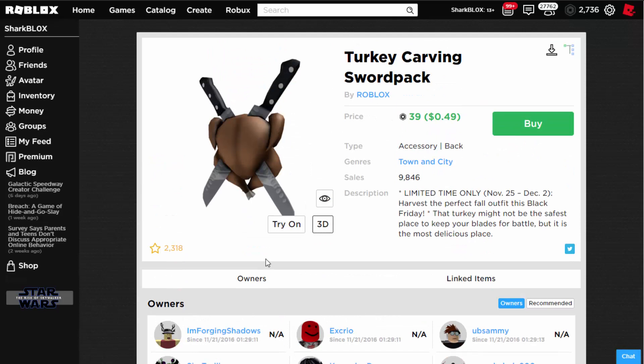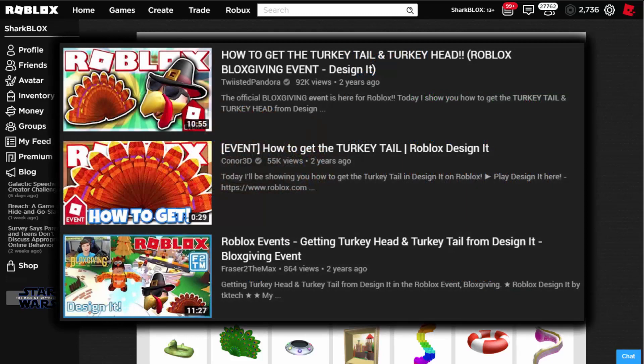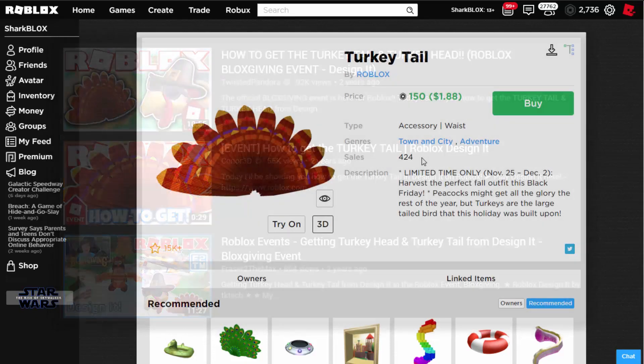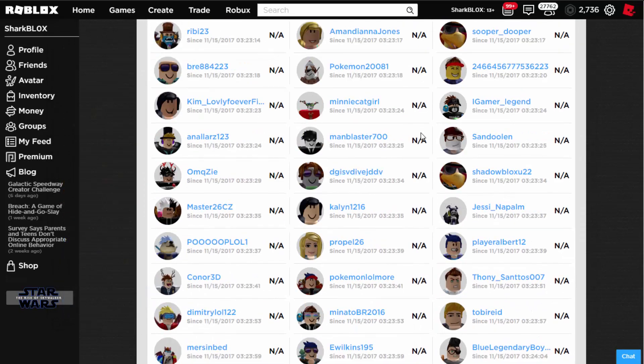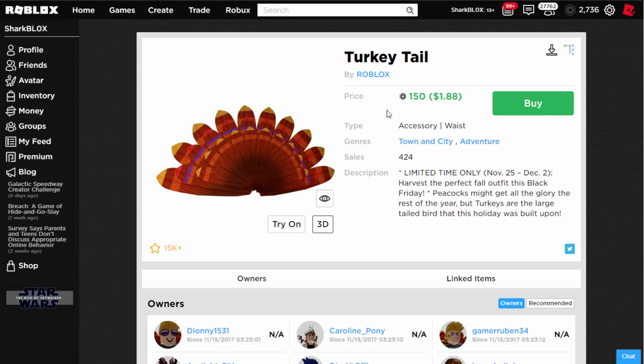Now we're getting into the even worse item. This one is called the Turkey Tail. The annoying thing about this item is that it was completely free back in 2017 — as you can see it's only got 400 sales as of today. Here is the proof on screen — quite a few YouTubers made videos on how to get this. This item was completely free from an event; all you had to do was play the event and you could unlock the Turkey Tail.